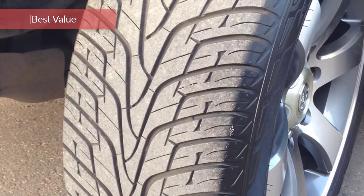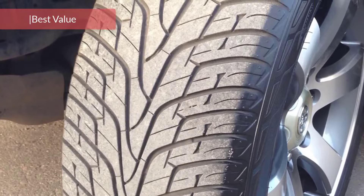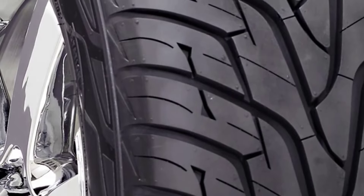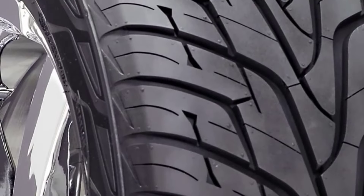The Hankook Ventus STR-H06 is primarily designed to provide maximum traction and grip on most road surfaces for high-performance SUVs and light trucks. The model is built with a high-performing tread pattern that's well-built with cutting-edge tyre technology, making it better against its competition.